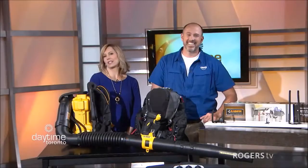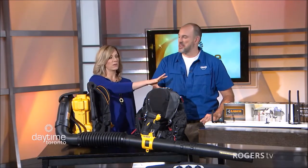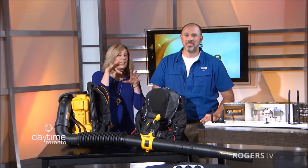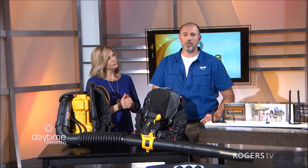Carson Arthur is here, outdoor design lifestyle expert. We're talking about Father's Day must-haves. We just talked about some really cool stuff for the house, more inside the house, including the garage. Now it looks like we're heading outside — we're going to have a little fun in the outdoors.